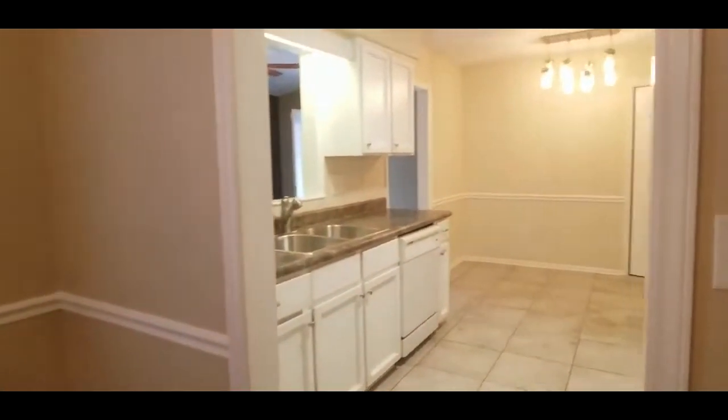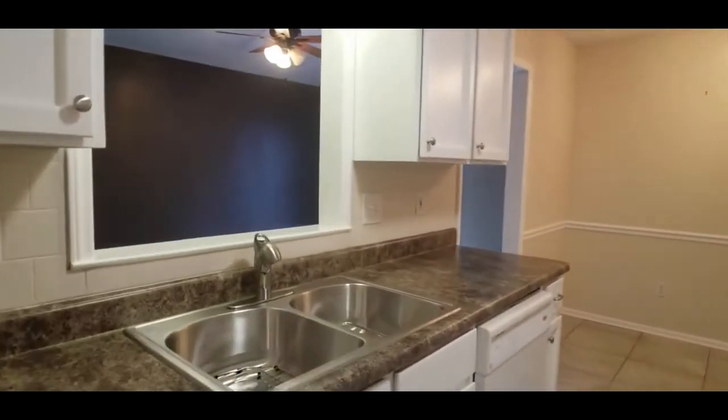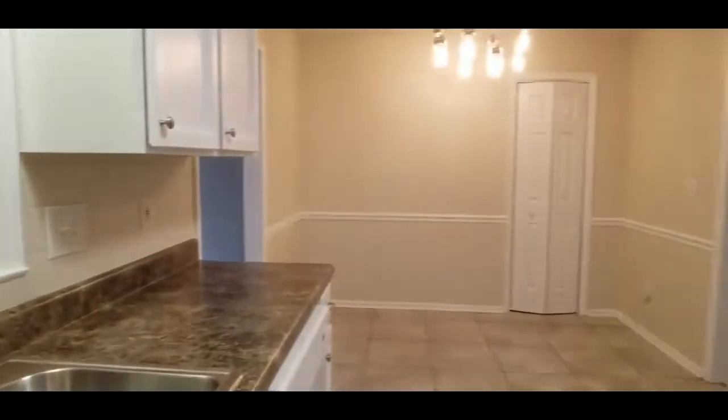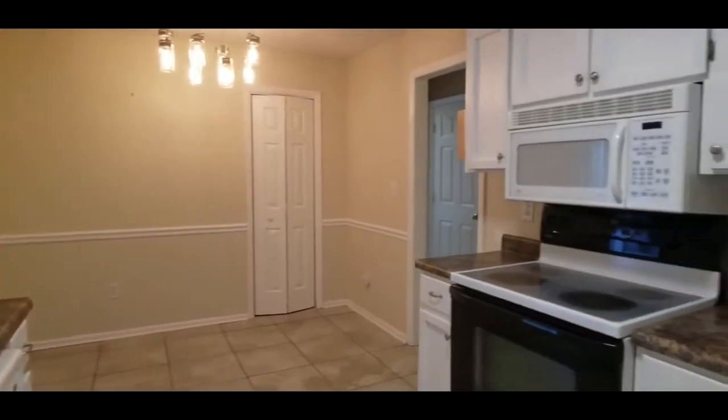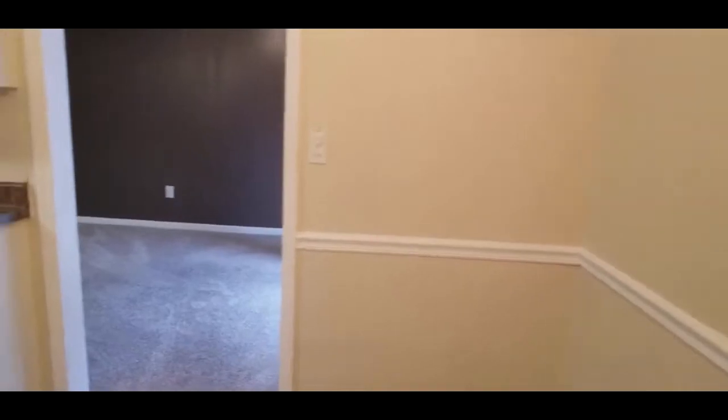On into the kitchen — beautiful countertops, nice tile floor here. There's a nice eat-in breakfast area and also a pantry in the kitchen, which gives you extra storage.